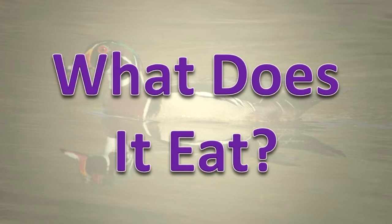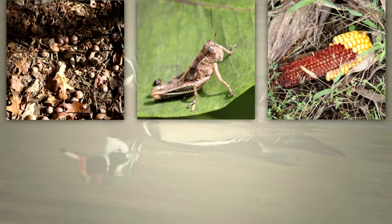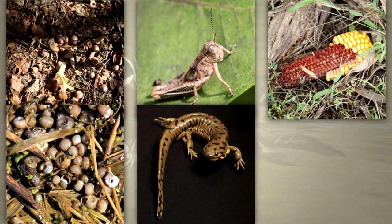What does it eat? This species eats acorns, insects, corn, and the seeds of several wetland plants, as well as snails, salamanders, and tadpoles.